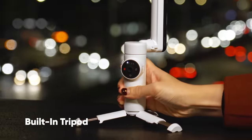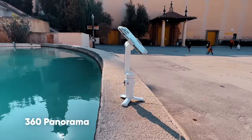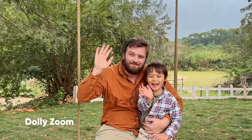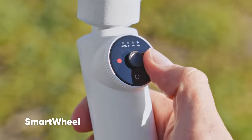Set up your shot and create Hollywood effects. Time lapses. Stunning 360 photos. Easy cinematic hyperlapses. Dolly zooms. Dynamic angles. And more creative modes.